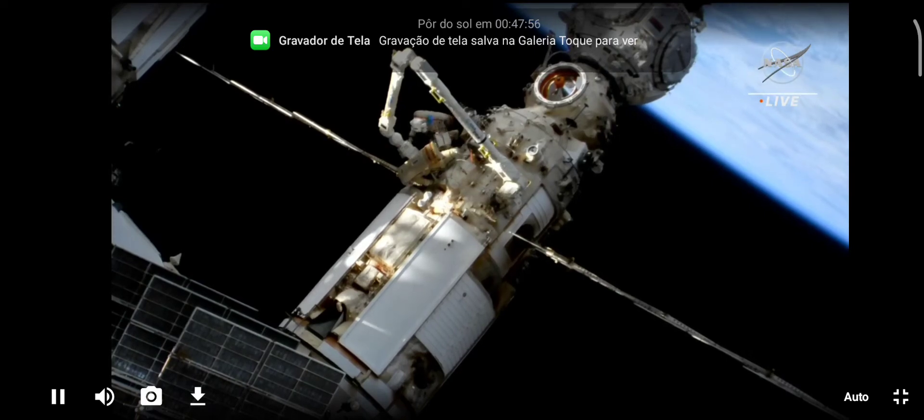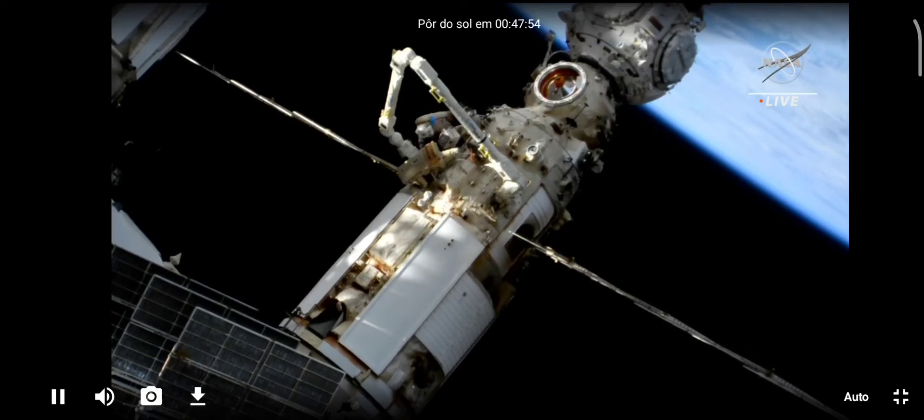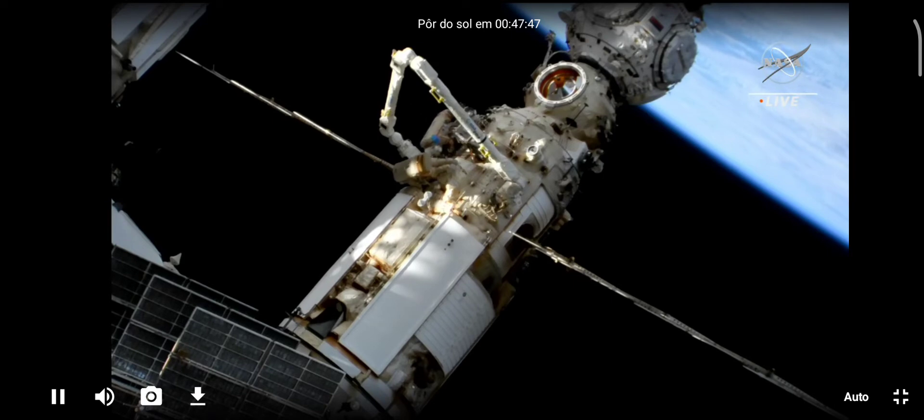Out of that camera light unit for the end-effector camera on one of the two ends, which are identical for the European Robotic Arm. Oleg, the protective window is on the bottom side.